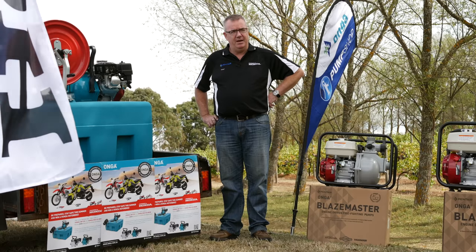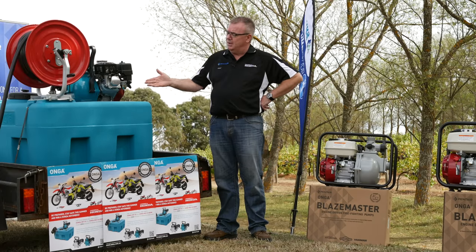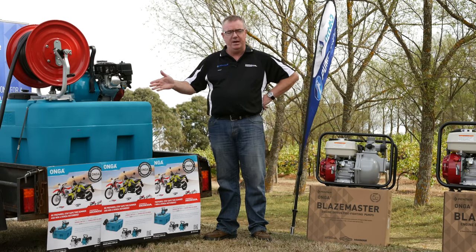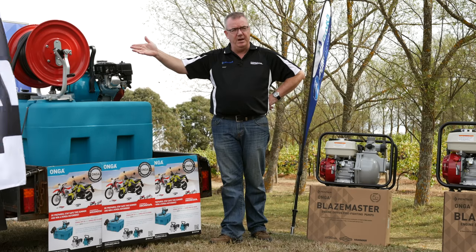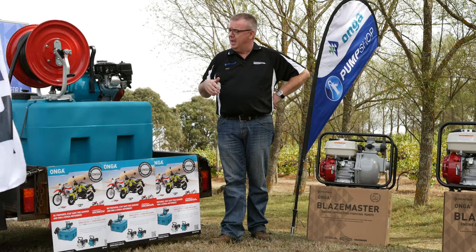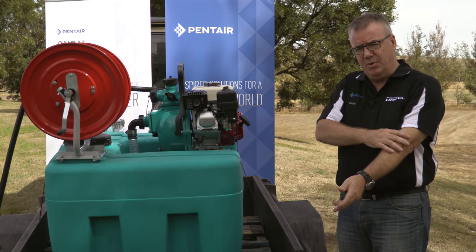Rather than just having a firefighter pump, we're trying to put more focus and emphasis on becoming solutions-oriented. What we've done here is coupled a firefighter with, in this case, a 400-litre fire pod — a 400-litre tank with a 25-metre Australian standard PVC fire hose and hose reel to give portability.